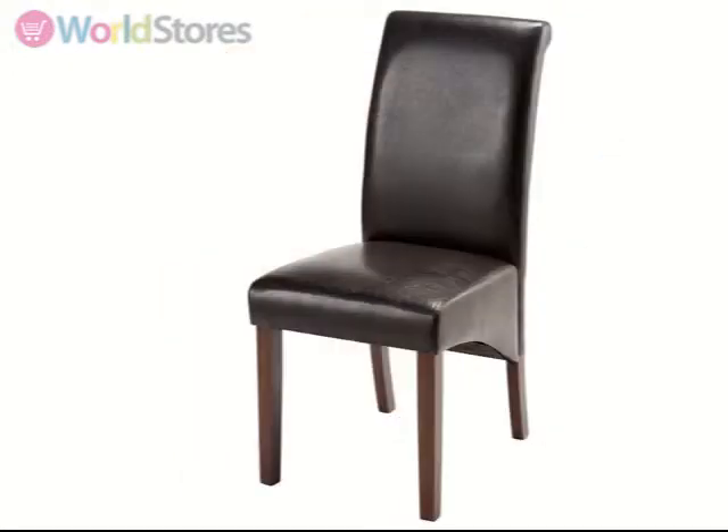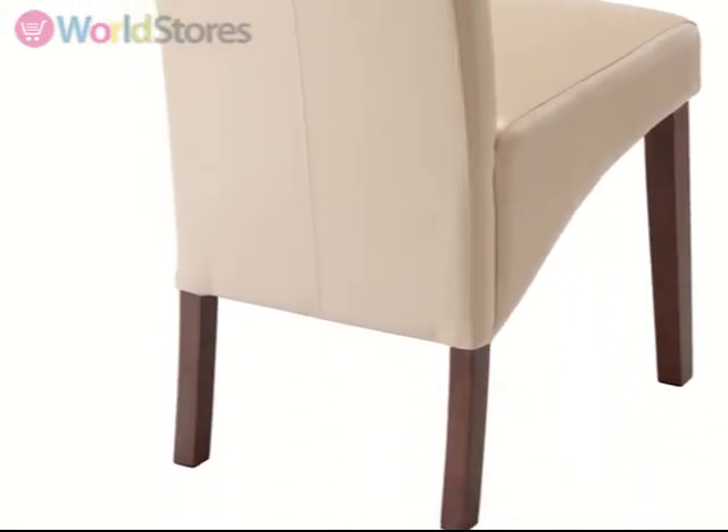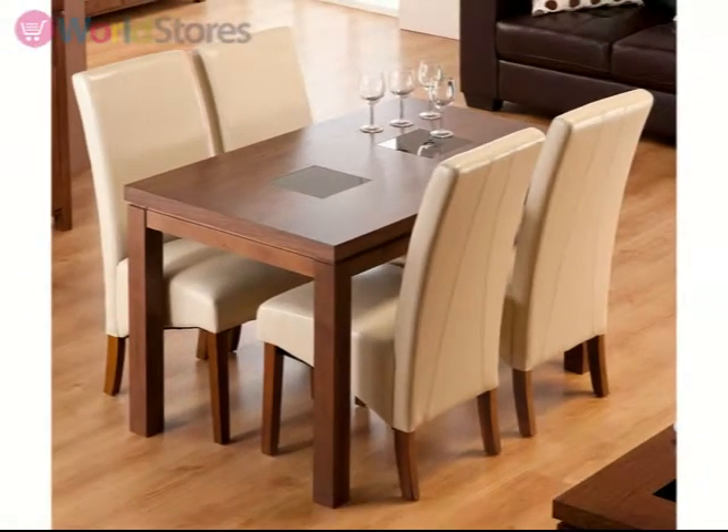Available in a range of colour options, you are sure to find one that suits your taste. With elegant stitch detailing on the back, they are the perfect accompaniment to this set. See the product page for more information.